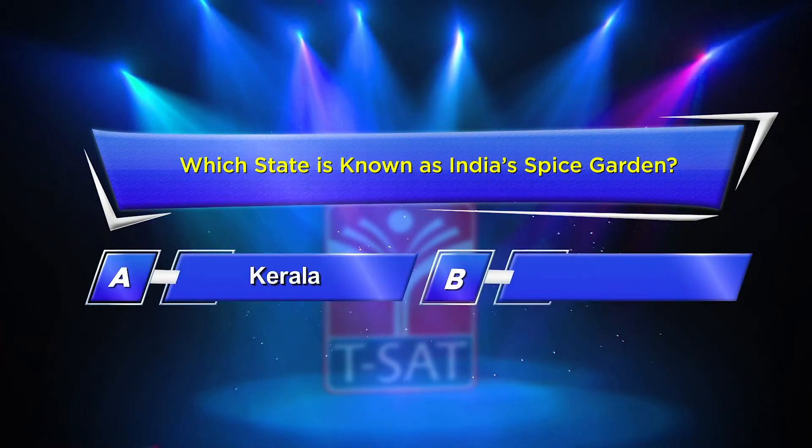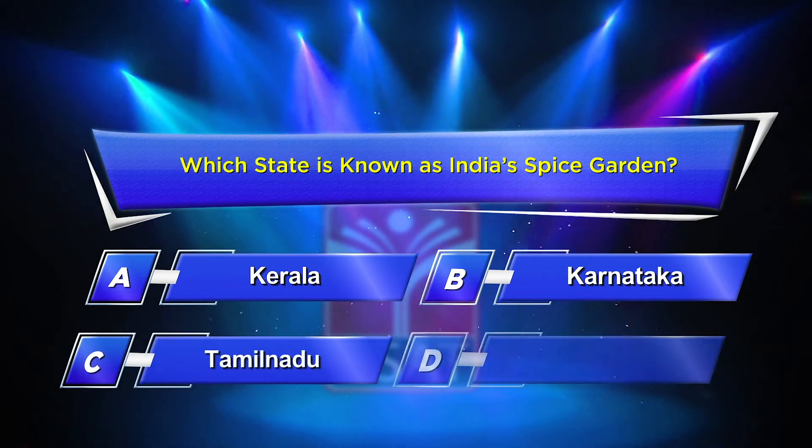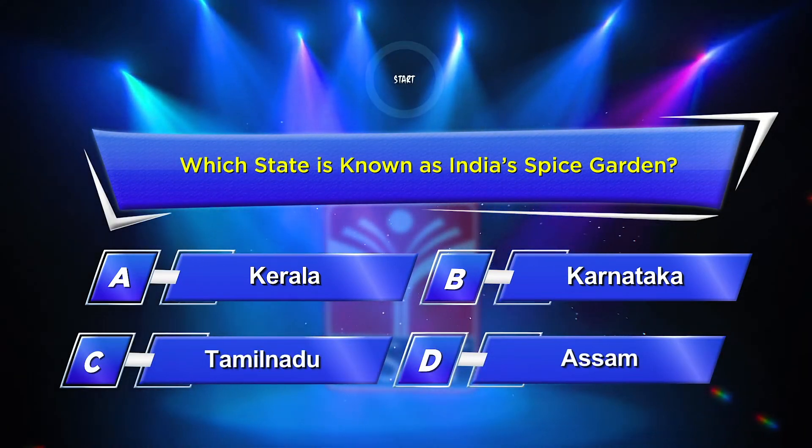Third question: Which state is known as India's Spice Garden? Option A: Kerala. Option B: Karnataka. Option C: Tamil Nadu. Option D: Assam. Your time starts now.